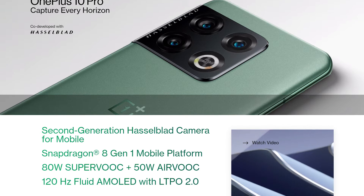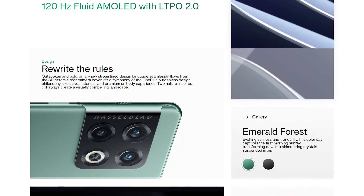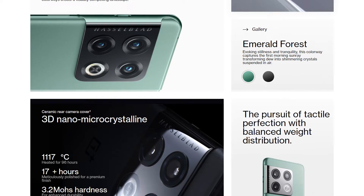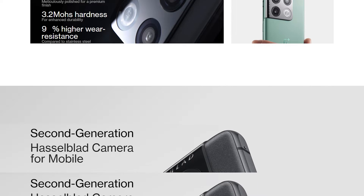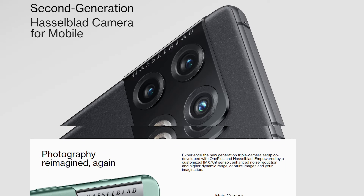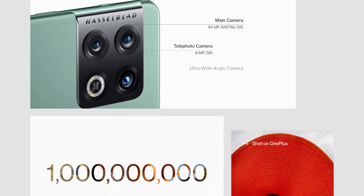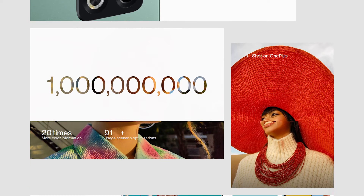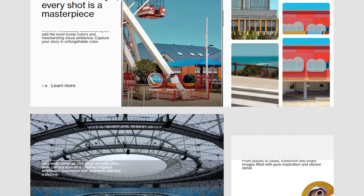Hey, welcome back guys. OnePlus unveiled the 10T yesterday, a phone that will sit alongside the 10 Pro in the company's portfolio as it's not a successor to that model but more of a weird side grade with some pluses but also some minuses. While that may be rather confusing, what's not is the pricing. The 10T is the cheaper model but not by as much as we initially thought, at least not in the US.